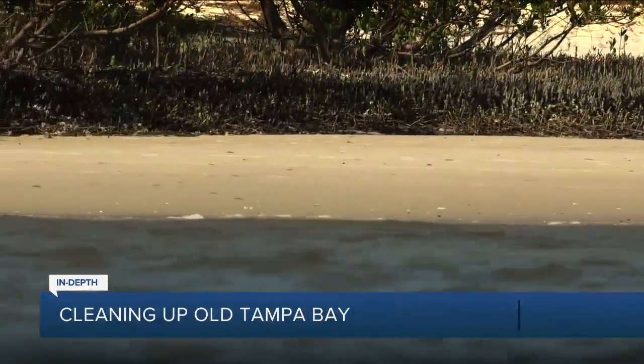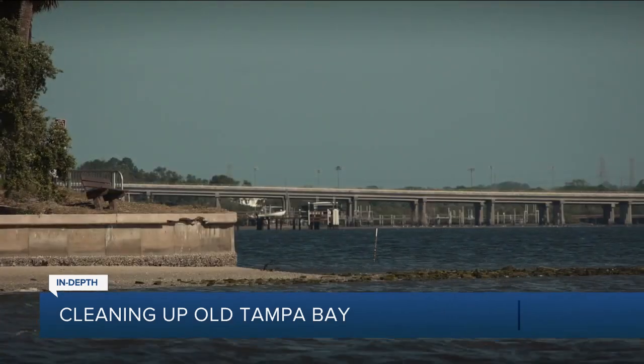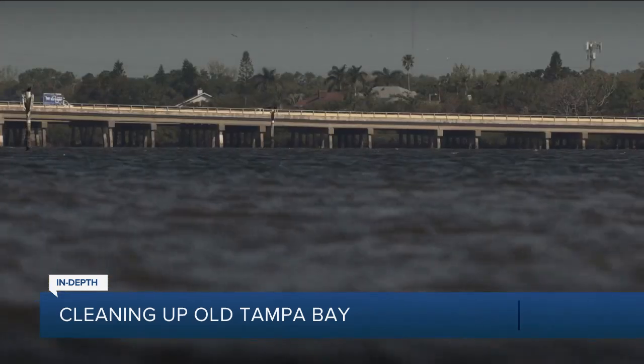The flow of water in and out of Old Tampa Bay is also being blocked by bridges and causeways, and instead of the pollution being able to get flushed out to the gulf, it becomes trapped.